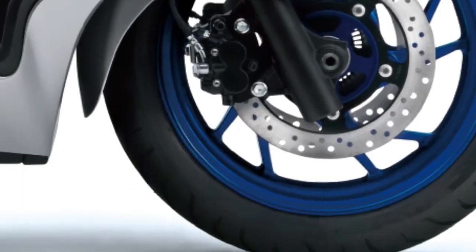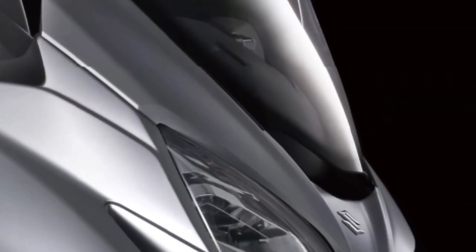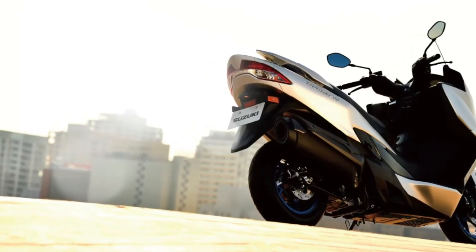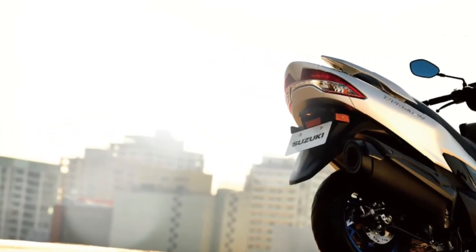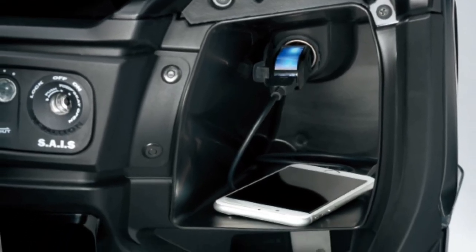Key features: The Burgman 400's bodywork is both slim and sporty, matching the scooter's agile personality. Spacious under-seat storage and two front compartments with a DC power outlet provide a variety of cargo-carrying options.